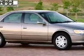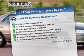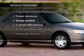Let the outside in with a power sunroof. This vehicle comes with a Carfax report, which reduces your buying risk by providing the vehicle's history before you purchase. Plus, enjoy these notable features that are included in this vehicle.